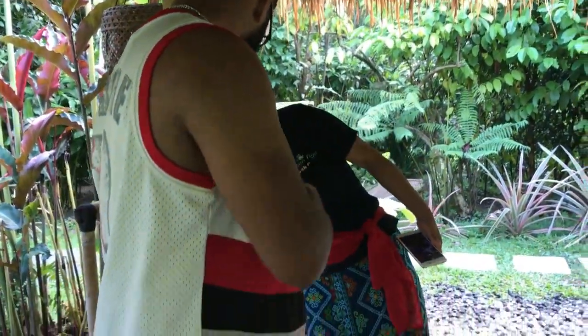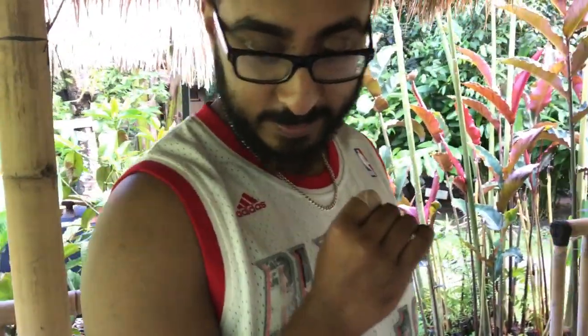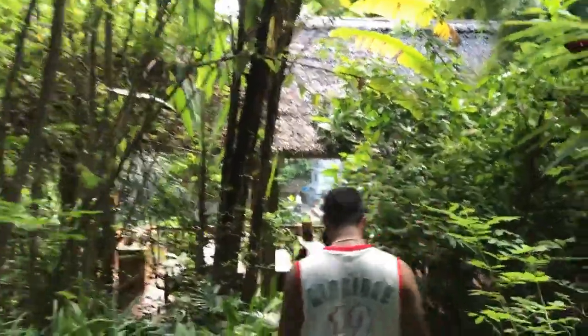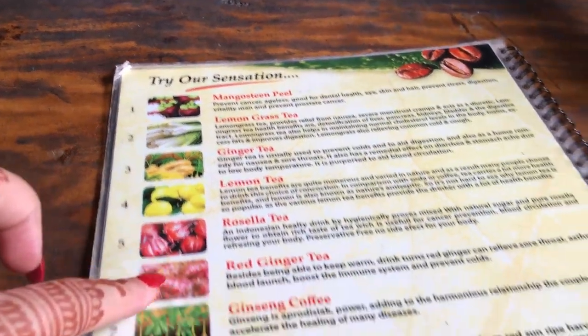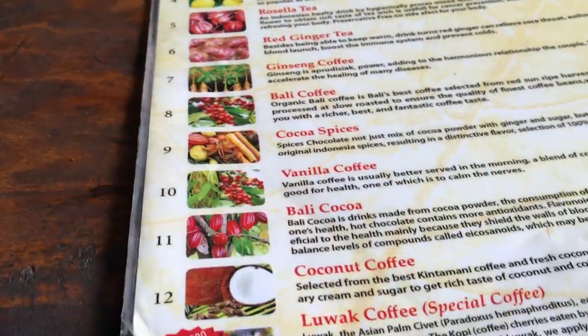They're roasting the beans right now. We get to try everything here for free — except for the luwak coffee, which is 50,000 rupiah per cup. We tried the mangosteen tea and all the coffees including coconut coffee. The setting is gorgeous — a beautiful open place with lots of greenery.